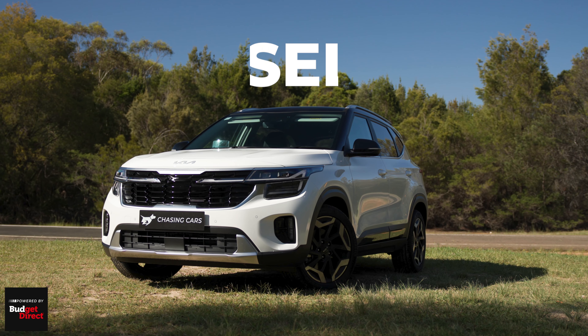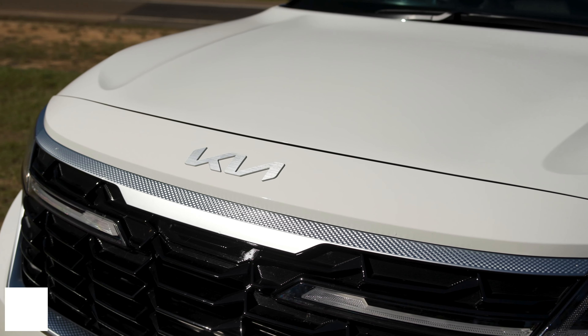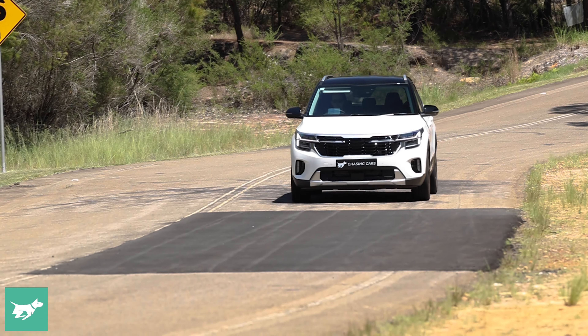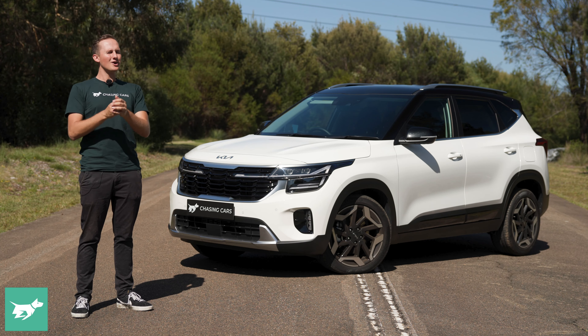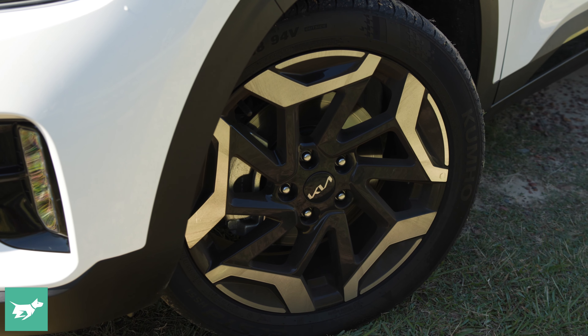I'm about three months into my long-term loan of this Kia Seltos GT Line all-wheel drive and the odometer has just ticked over 3,000 kilometres, which is a fair few miles to have done. Over that time I've learned the ins and outs, I've learned to love and loathe a few things about this car, but if I'm honest there aren't that many things to hate, which is a good thing.